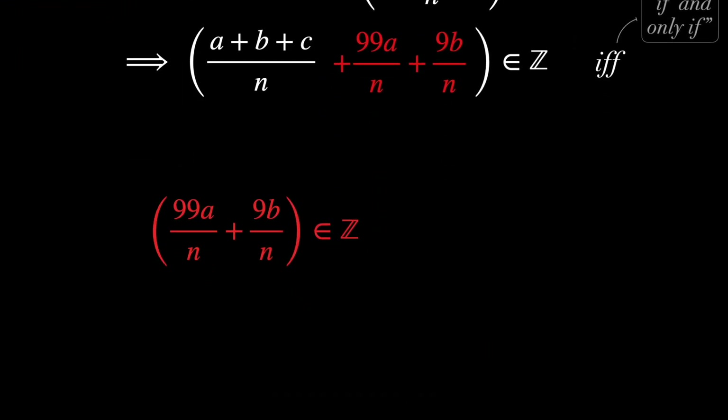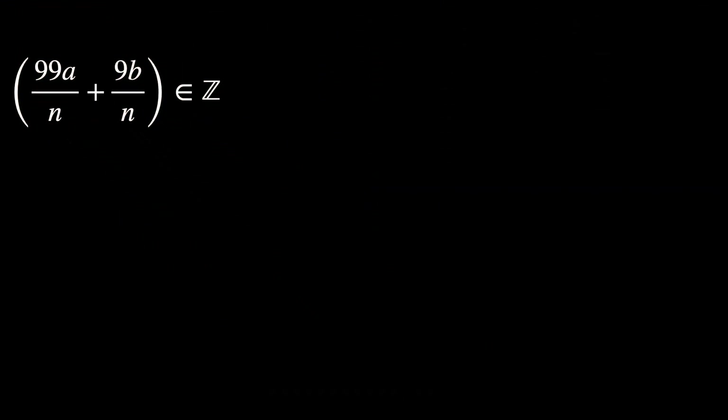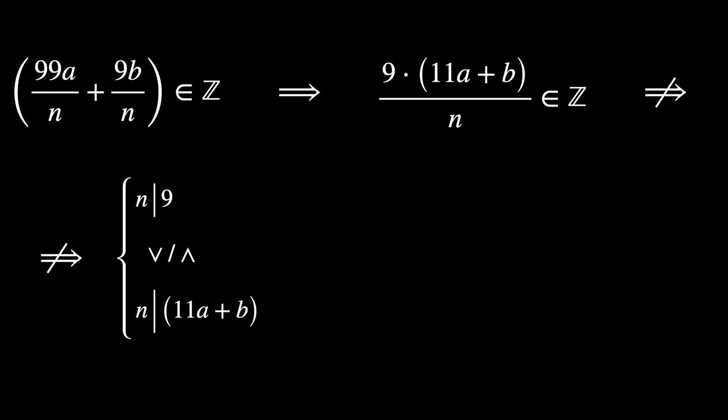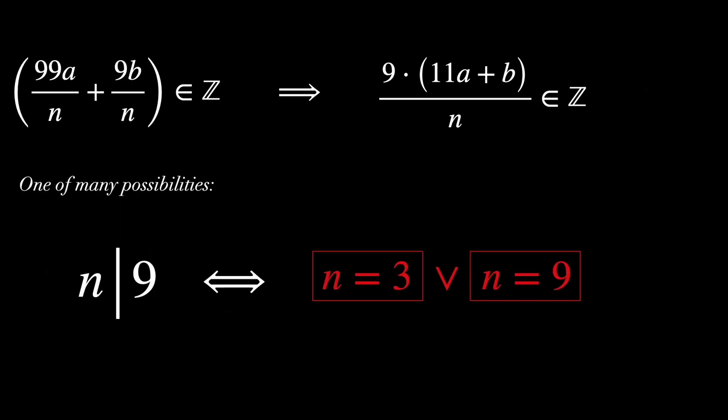So let's pick up where we left off. This is true if and only if 9a over n plus 9b over n is an integer. Now, this implies that 9 times (11a plus b) divided by n is an integer, which does not necessarily imply that n divides 9 or that n divides 11a plus b. But one of many possibilities is to impose the condition on n such that it divides 9. Again, there are many other possibilities here, but in the video we just want to focus on this one. If you find some interesting results from other possibilities, let us know in the comment section below.